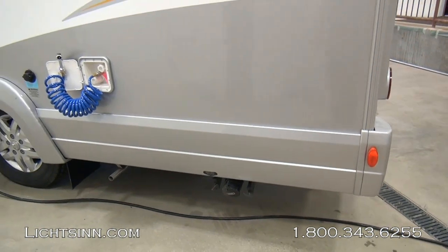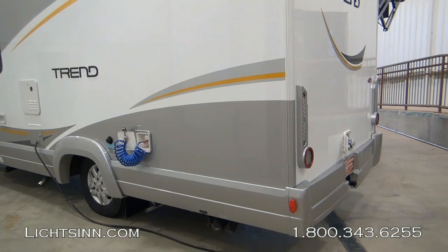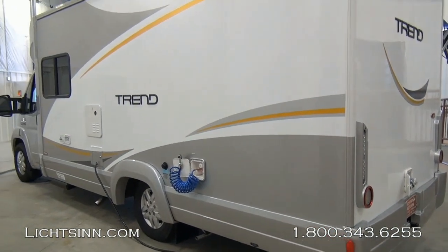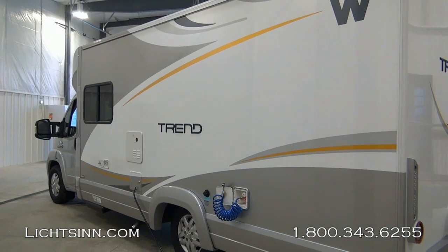We've ordered this coach in a very neutral exterior called Bright Silver — very easy to care for and very easy to keep clean. You can also see the all-new tankless water heater on the driver's side, which we'll also cover as we get inside the coach.